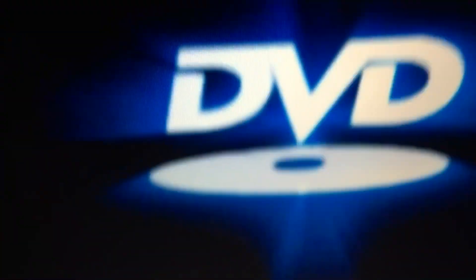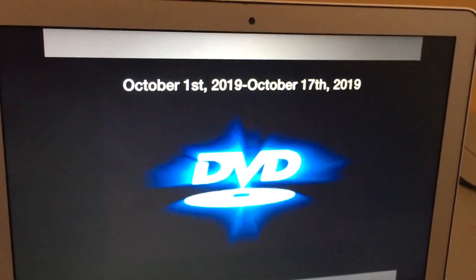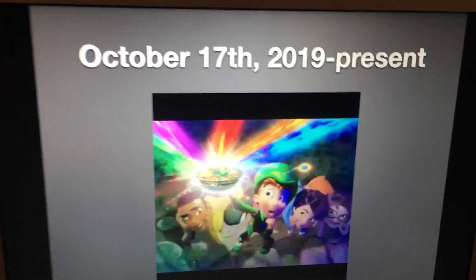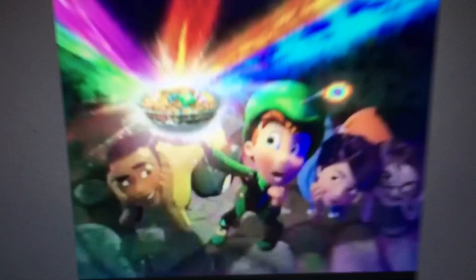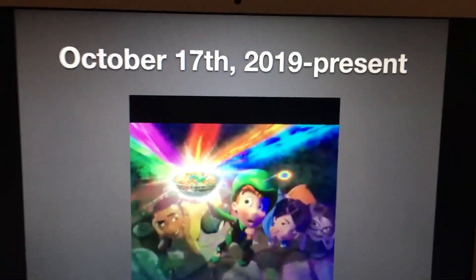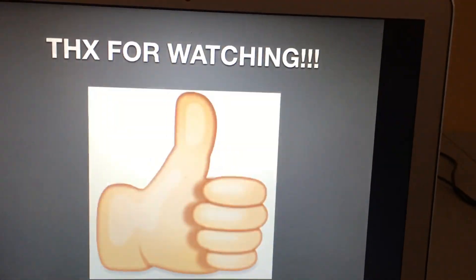October 1st 2019 to October 17th 2019: we just have the DVD video logo right here. And finally, October 17th 2019 to the present: a clip from one of those old Lucky Charms commercials. I'm not gonna say much.